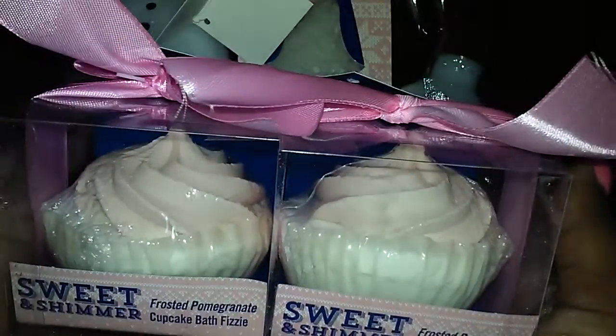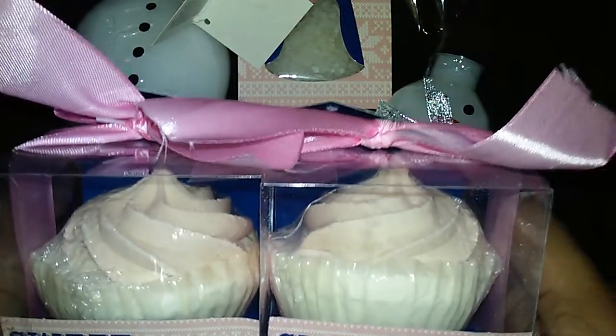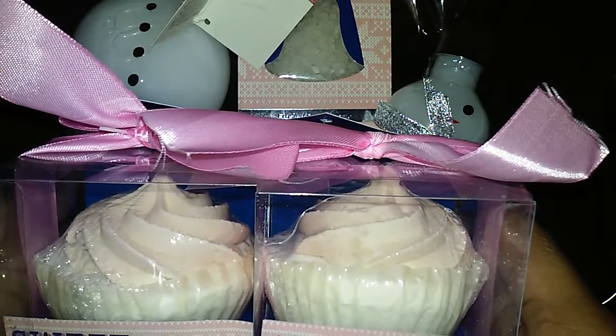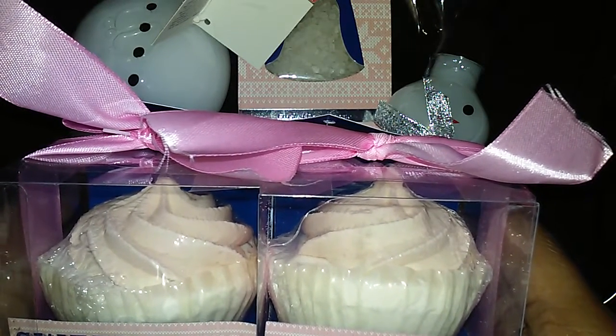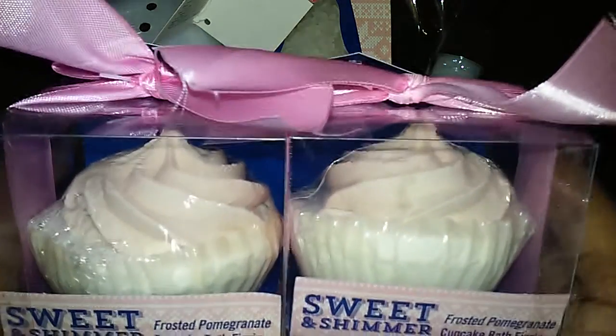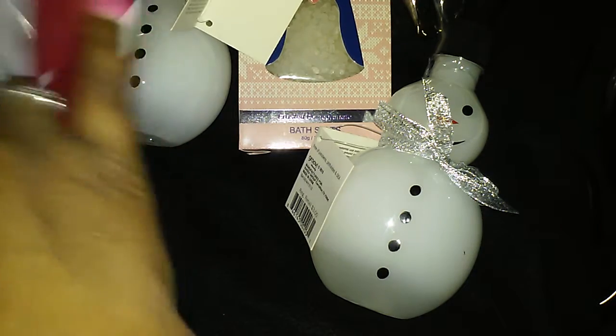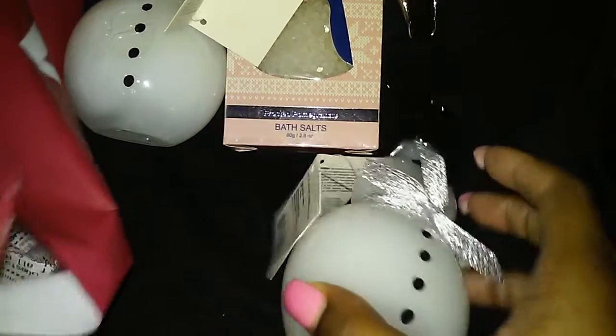And the last thing I got is some Sweet and Shimmer Frosted Pomegranate cupcake bath bombs. I thought these were super cute and cutely packaged because my friend at work — I had already got her Christmas gift, and then she told me she didn't know what bath bombs were. I was like, I know what I have to give you for Christmas! So I got her a bath bomb and I'll more than likely give the other one to someone else for Christmas. And that is it for my Ulta haul — it wasn't a big haul, but it's just some of the Christmas items I got for friends and family.